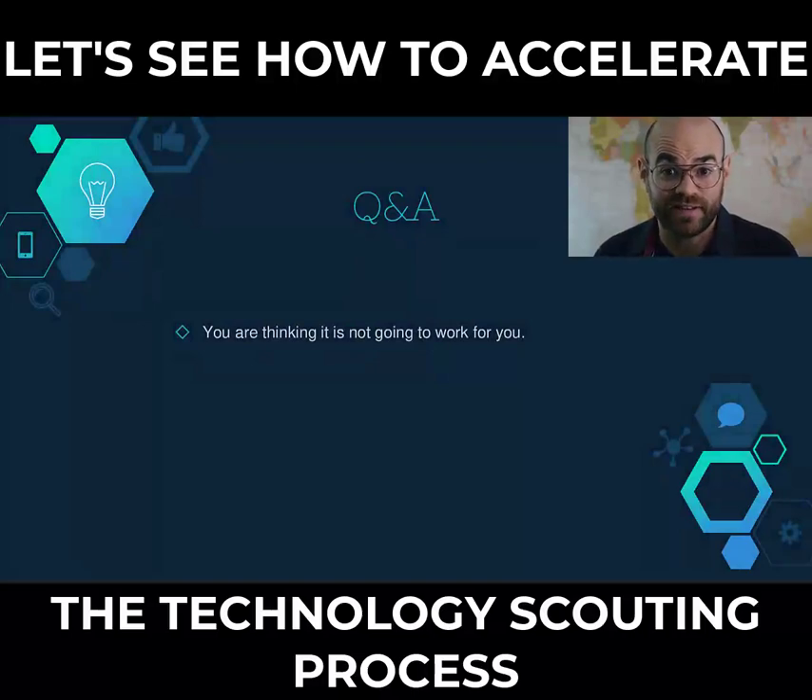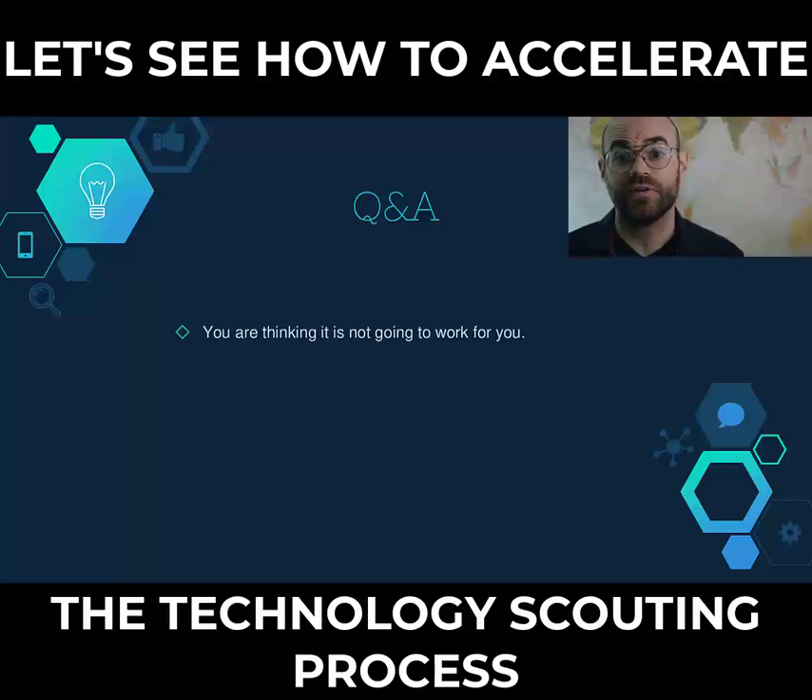Did you see how easy that is? So I'm sure that now you have more questions — let's try to address some of them. You are thinking it's not going to work for you. Totally understandable. For this reason, we are offering an onboard call and a matching guarantee for the first month, to be sure you will be satisfied with the final results.